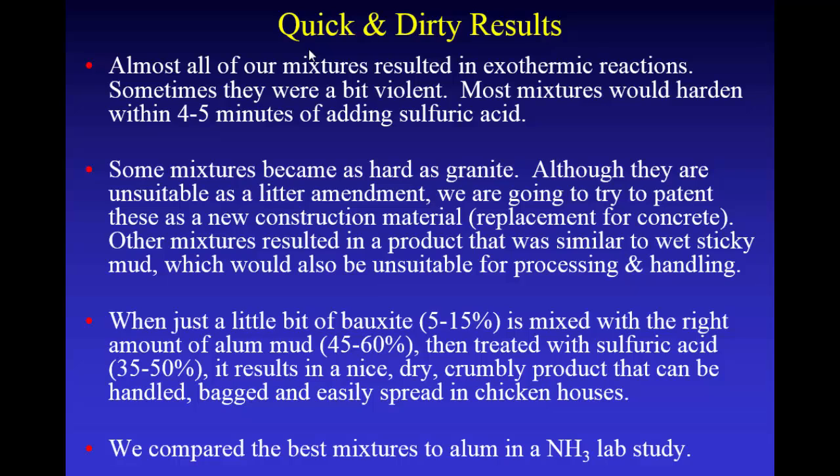I got going with my technician — I did the first couple and then said, do all the rest of these, and tomorrow let's grind them in a mortar and pestle, sieve them through a 20-mesh sieve, and run all the chemistry. He came and got me the next day and showed me one that was harder than granite — you couldn't break it with a hammer. We're actually going to try to patent that as a new replacement for concrete, because it's a waste material, it's very cheap, it'll set up underwater, and it's not affected by acids.